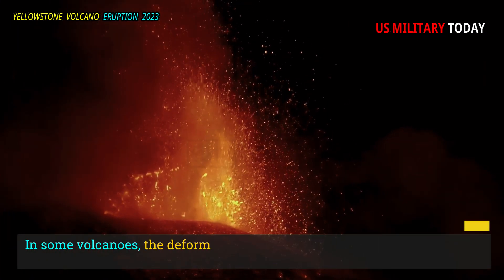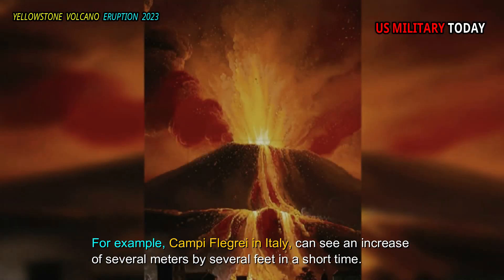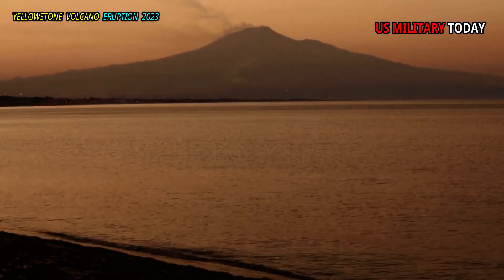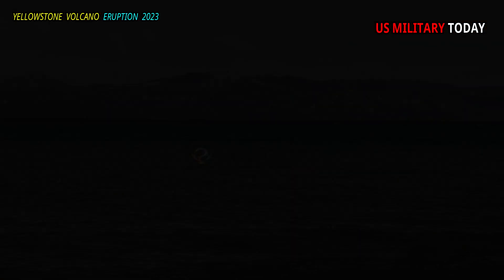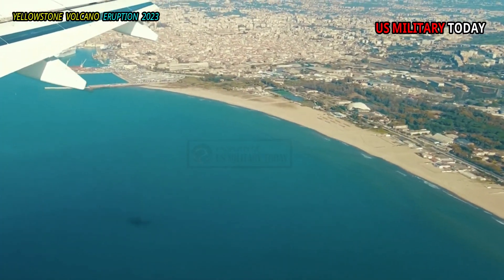In some volcanoes, the deformation can be extreme. For example, Campi Flegrei in Italy can see an increase of several meters in a short time. There are records from that area, and in the Galapagos, and in other coastal volcanic areas, where deformation occurred so rapidly that fish were trapped as previously submerged areas rose above sea level.